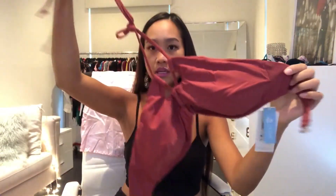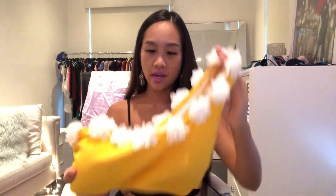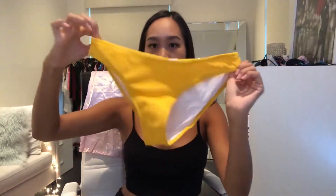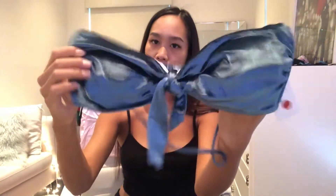The first bikini is a red rose two-piece that ties around the neck, padded, with a matching bottom — I believe it's high-waisted. The second one is a yellow bikini with flowers on it — so cute — it's a one-shoulder style with a matching bottom. And the last one, which I think is going to be my favorite, is a velvet bikini in a dark blue color. It's so pretty, padded, with a matching bottom, and it looks pretty high-waisted as well. I'm gonna try them on and see how they fit.